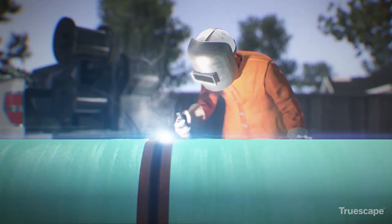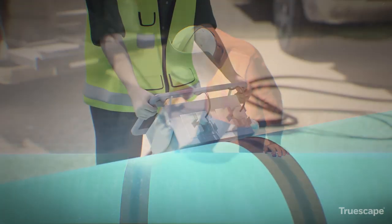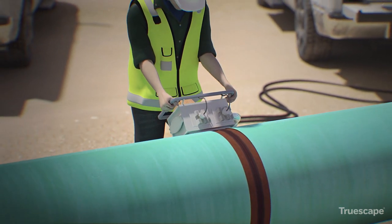The pipe sections are then welded together. Quality control checks are performed on all welds to verify integrity.